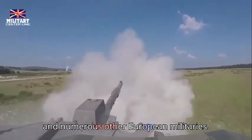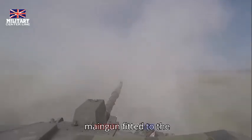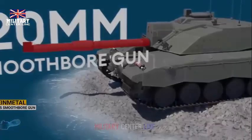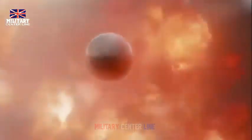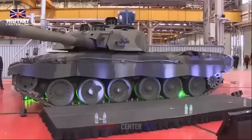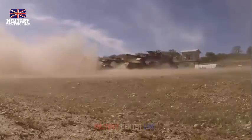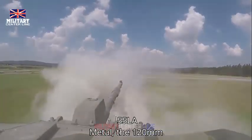DE&S stated that live firings took place over a range of distances to test the accuracy of the new main gun. The build of the Challenger 3 is being performed by Rheinmetall BAE Systems Land (RBSL), a joint venture between the UK's BAE Systems and Germany's Rheinmetall AG for military vehicle design, manufacture and support. Much of the technology being installed in the new Challenger 3 tank is derived from Rheinmetall's own systems, including the L55A1 120mm smoothbore main gun.